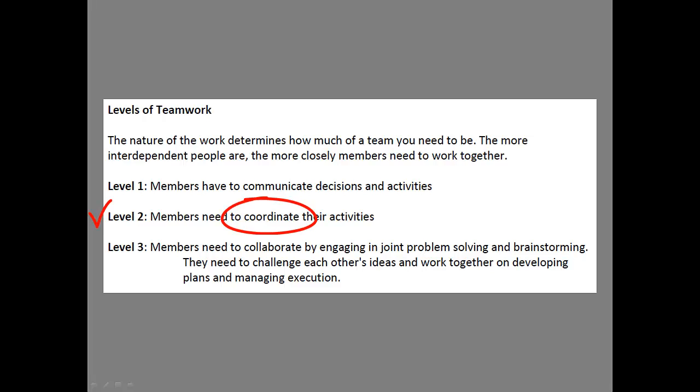Level two: members need to coordinate their activities. That means prior to doing something, I need to check in with other members of the team — that's going to require a deeper level of teamwork. Level three: members need to collaborate. Communicate, coordinate, collaborate. The deepest level of team is when we need to collaborate and work together to actually get actions completed.